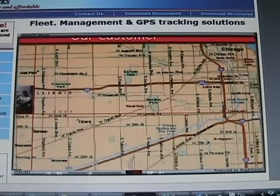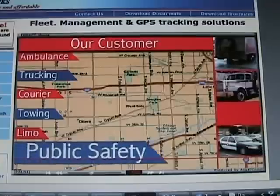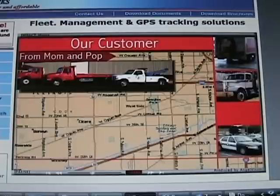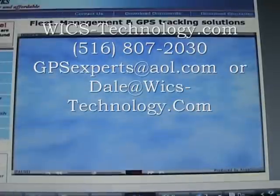Our customers span many industries, including ambulance, trucking, courier, towing, limo, and public safety, just to name a few. Many small and large businesses alike successfully utilize Wireless Links solutions — from mom-and-pop fleets with only five vehicles to transportation giants like BTT.